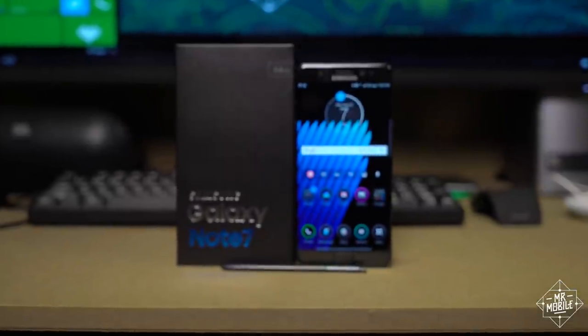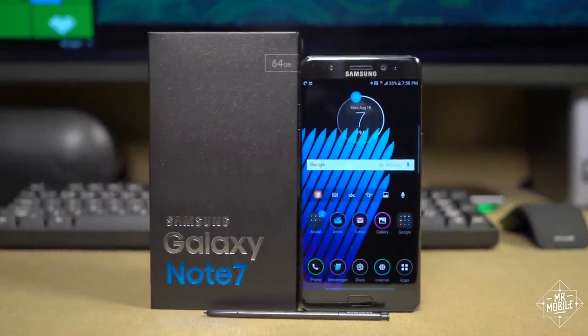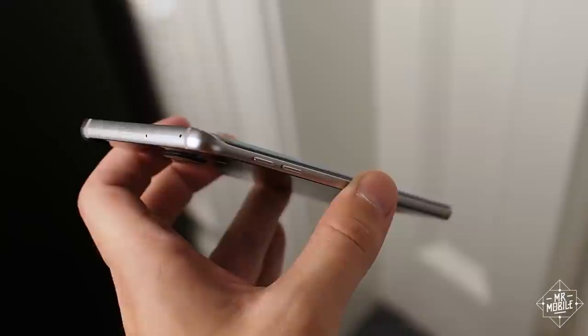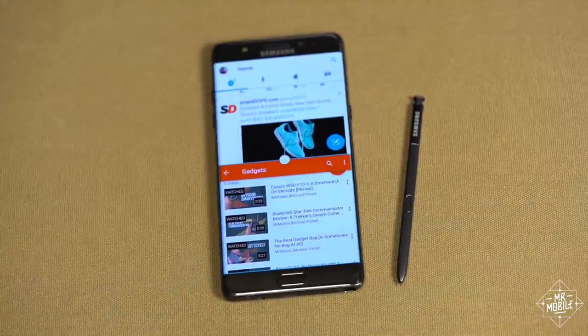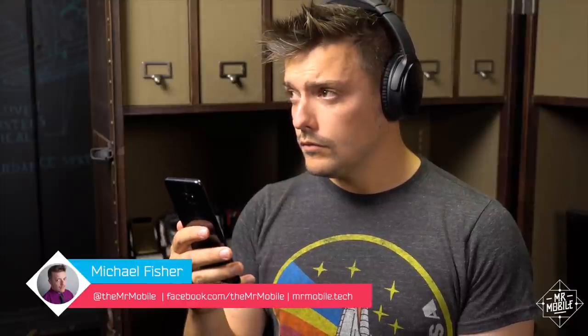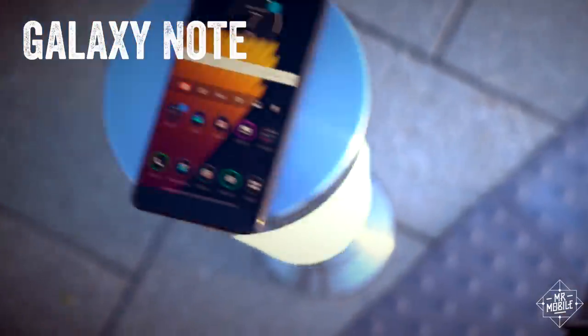This is no ordinary smartphone. It's the newest Galaxy Note, and it's got a lot to prove to a fan base disillusioned by the compromises of last year's model, and to a mainstream audience that might want a smartphone that does more, but is slowly getting used to the idea of paying less. I'm Michael Fisher, and this is the Mr. Mobile Review of the Samsung Galaxy Note 7.